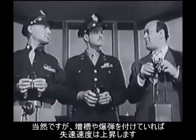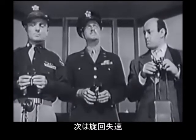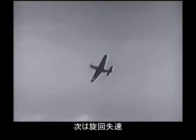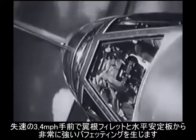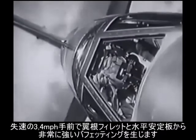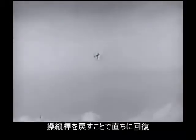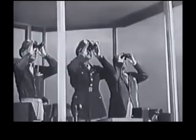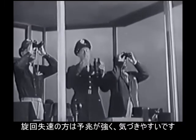With combat tanks or bombs making an extra load, the stalling speeds are higher. In an accelerated stall, a heavy buffer occurs around the wing root fillet and the horizontal stabilizer three or four miles per hour above actual stalling speed, but the plane recovers immediately by releasing pressure on the stick. The accelerated stall has stronger warning characteristics than a normal stall.